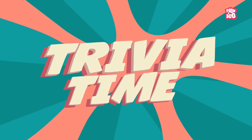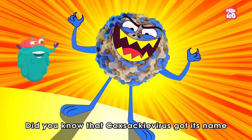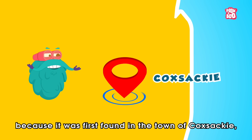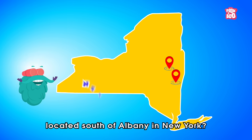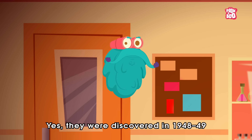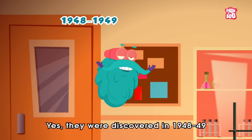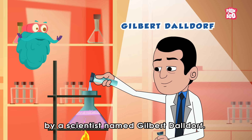Trivia time! Did you know that Coxsackie virus got its name because it was first found in the town of Coxsackie, located south of Albany in New York? Yes, they were discovered in 1948 and 1949 by a scientist named Gilbert Dalldorf.